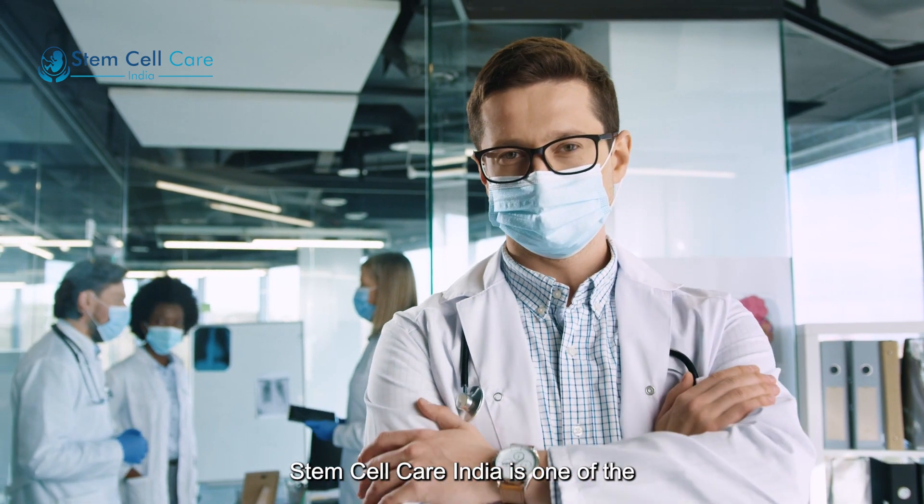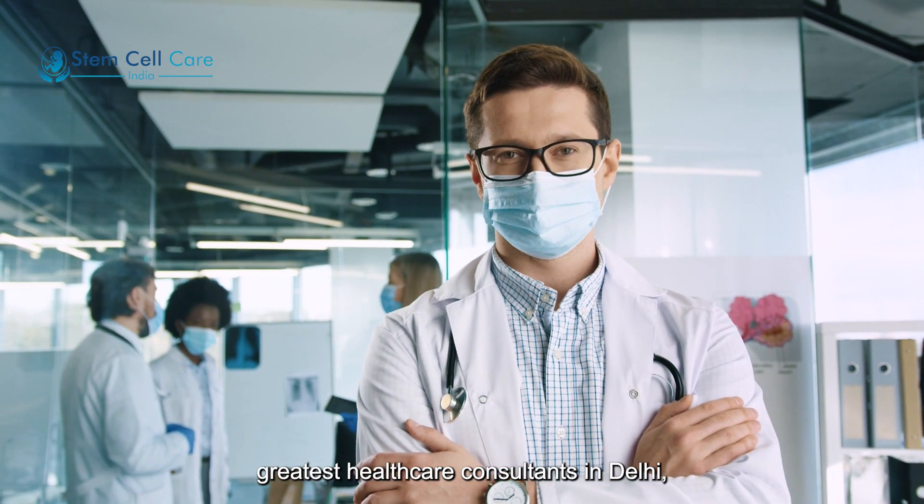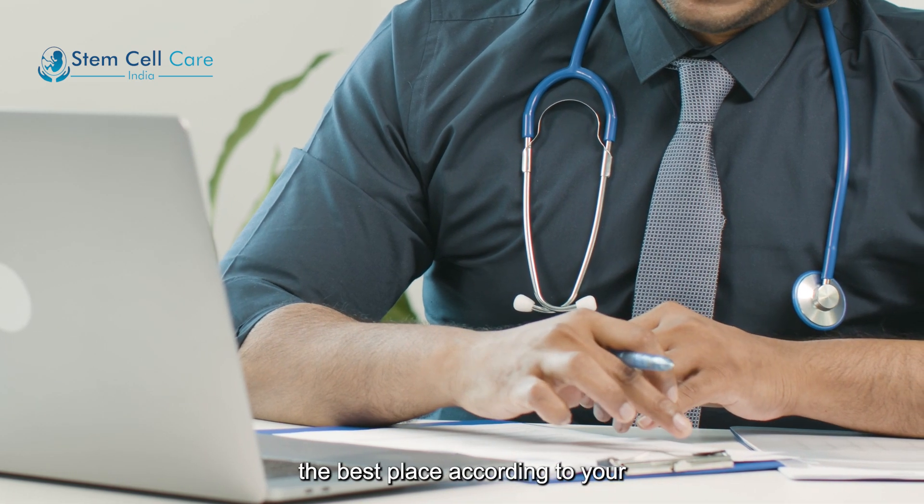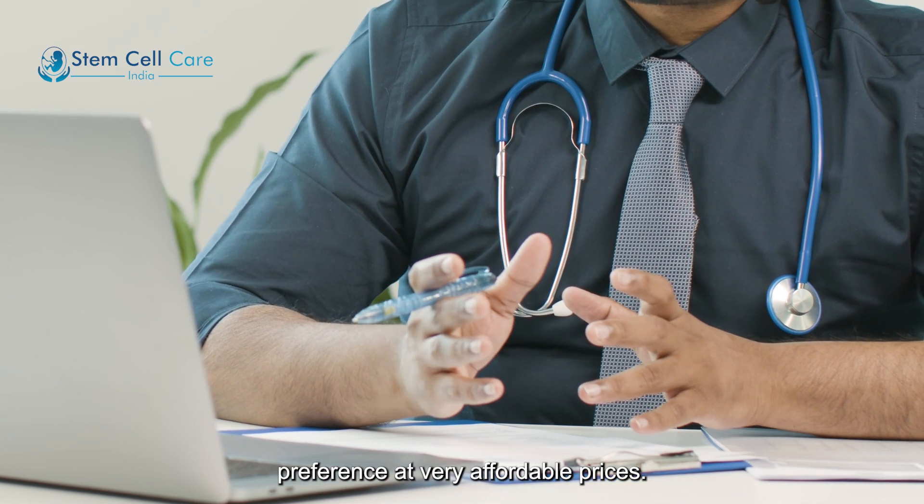SCCI Stem Cell Care India is one of the greatest healthcare consultants in Delhi, giving the best advice and treatment at the best place according to your preference at very affordable prices.